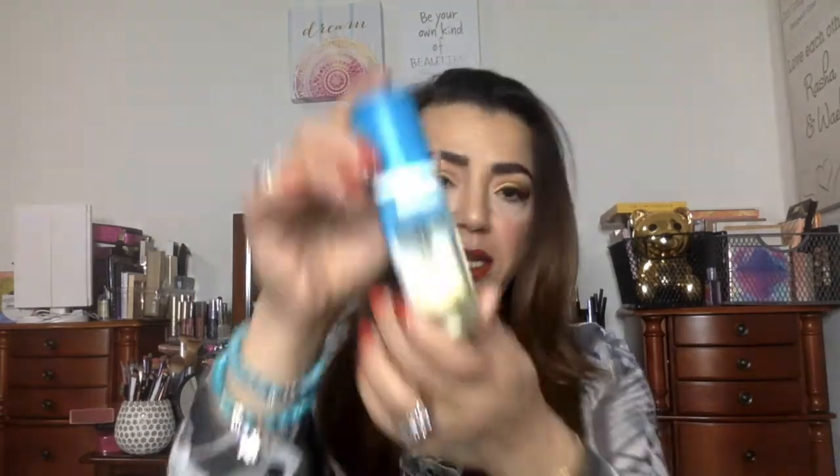That's a good size too. This is a St. Tropez self tan purity, natural glowing skin. This is a bronzing water mousse. I mean, it's nice, but I don't need a tan — I tan very easily, so I don't need anything to make it happen quicker. This is probably going to go to someone or go in a giveaway.